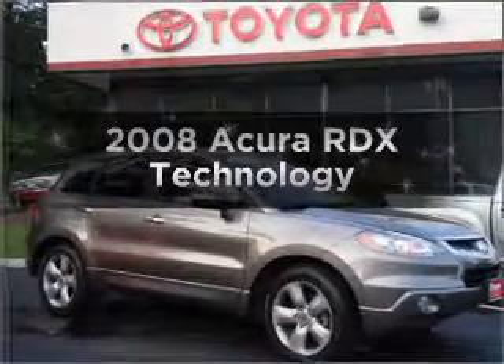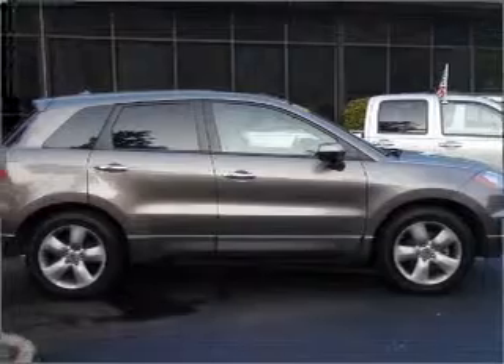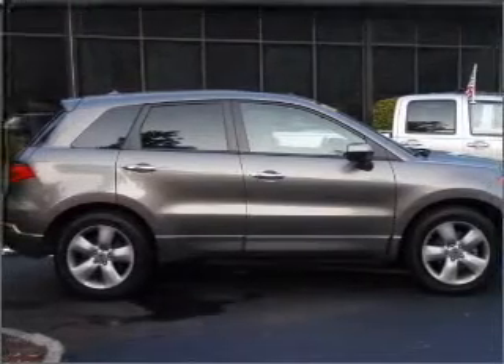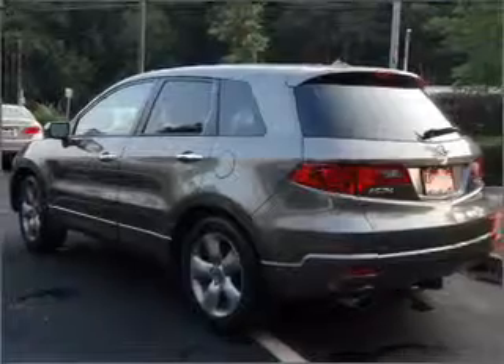Presenting the 2008 Acura RDX. Travel the roads in style and comfort in this great vehicle with an efficient four-cylinder engine connected to a smooth-shifting five-speed automatic transmission.